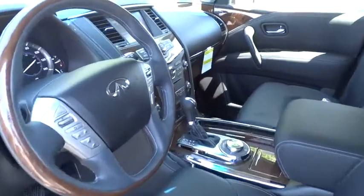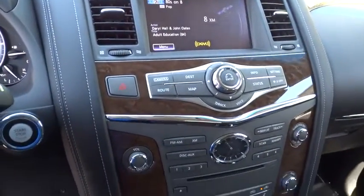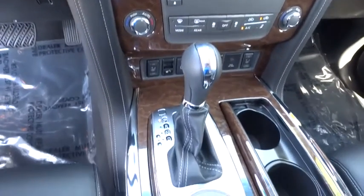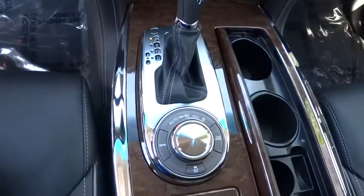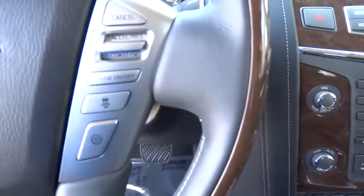Keyless Start, Auto Dimming Rear View Mirror, PPO, Aluminum Wheels, Keyless Entry, Cruise Control, Four-Wheel Drive, Floormats, Four-Wheel Disc Brakes. Take this vehicle for a spin and see why so many shoppers are now proud owners.